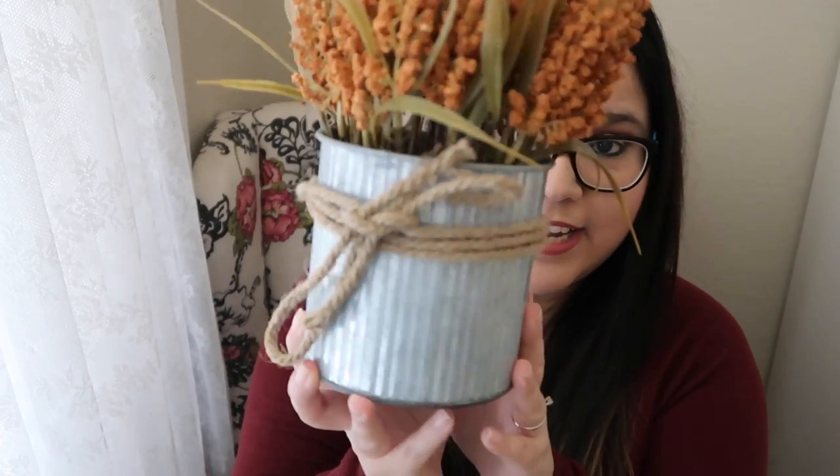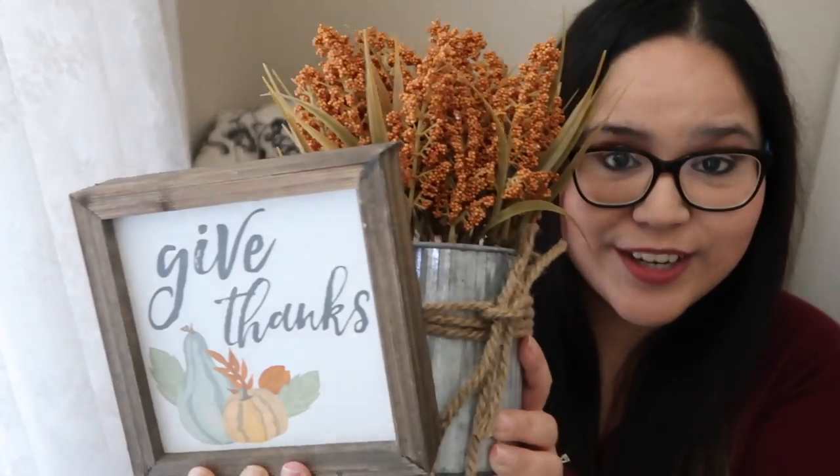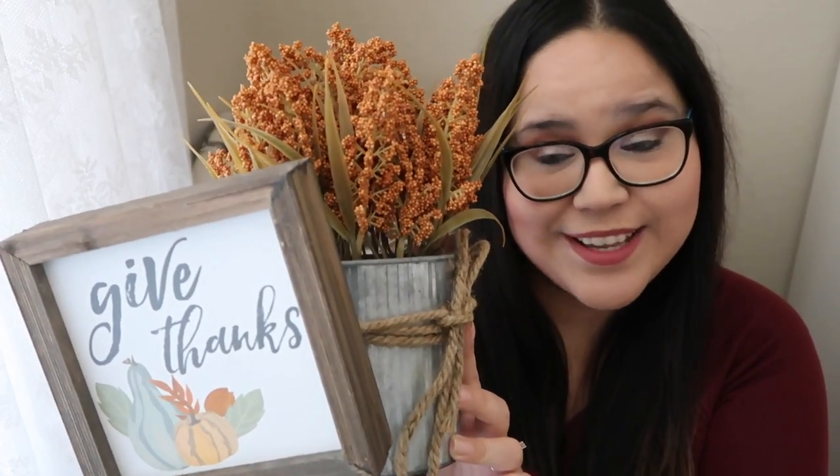The next store I'm going to talk about is Kirkland's. I did a shop-with-me at Kirkland's a couple of videos back — they have some adorable stuff. The first thing I got is super cute and so me: it's a galvanized little bucket vase with some burlap/jute rope and a beautiful floral arrangement. This was $12.99 and I had a coupon for 20% off, so it was a really good deal. I thought it would be perfect for my rustic decor. The other thing I got was this cute little box art that says 'Gift Thanks' — only $7.99, such a good deal. I like how simple it is and I thought it would look adorable on my entry table.